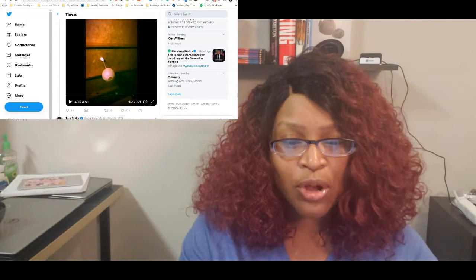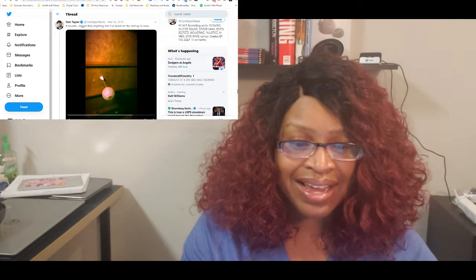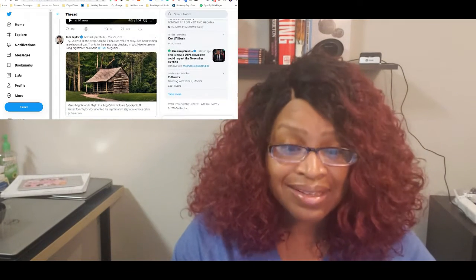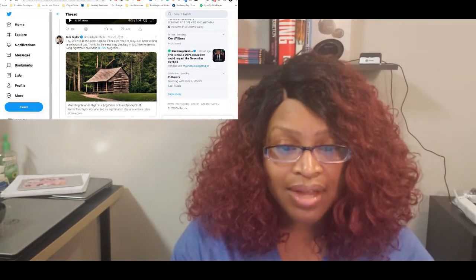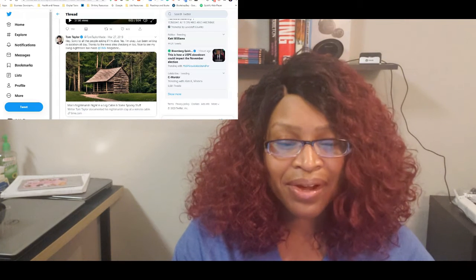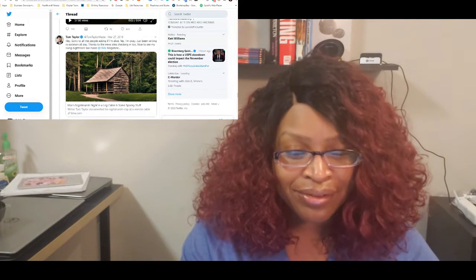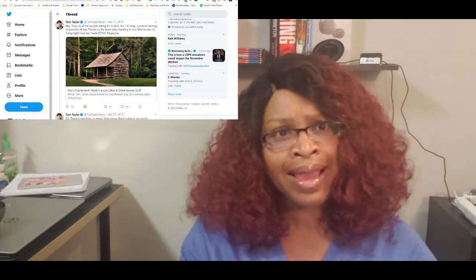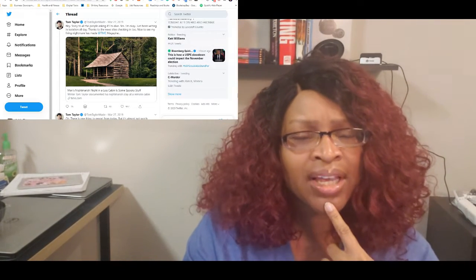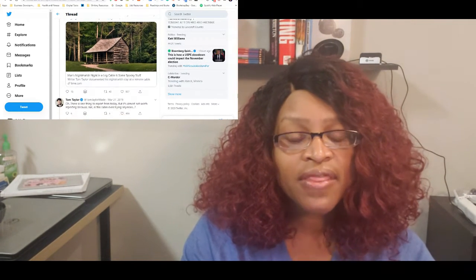The tweets were from March 26th, and then Tom doesn't post again until the next day. Followers panic. He tweets: 'Hey, sorry to all people asking if I'm alive — yes, I'm okay, just been writing in isolation all day. Thanks to the news sites checking in too — nice to see my living nightmare has made Time Magazine.' There's actually an article about him in the cabin while he's still in the cabin. At least he got his writing done, which was the whole point of the trip.